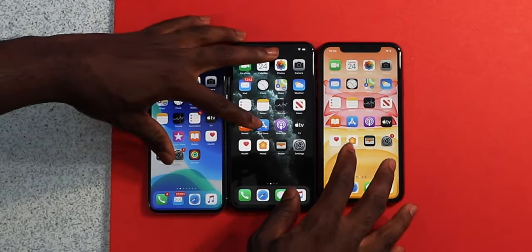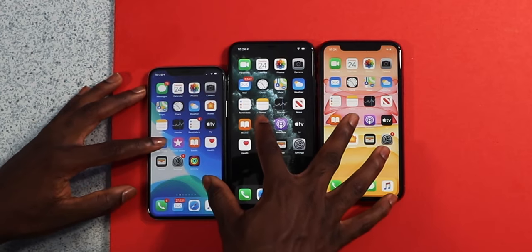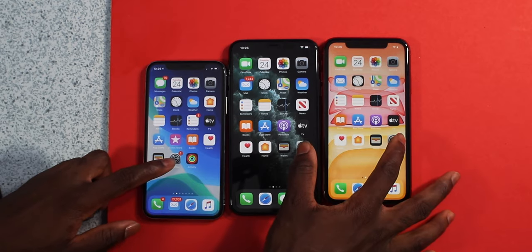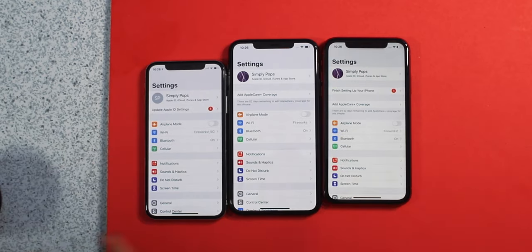Let's launch up the App Store — three, two, one, go. It's so fast — I'll pull back the footage to see which one won. Let's open up Settings — fairly basic, three, two, one, go. About the same.